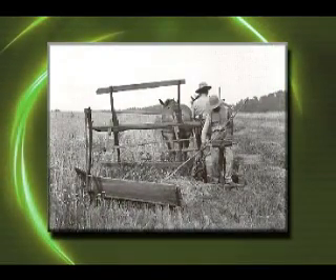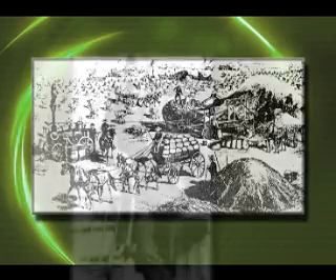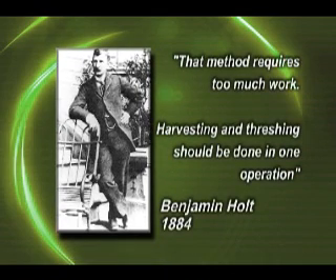On a carriage ride near Stockton on a summer day in 1884, Benjamin Holt and his companion passed farmers cutting wheat with a header machine and stacking the grain for threshing later in the season. A man of few words, Holt remarked, 'That method requires too much work. Harvesting and threshing should be done in one operation.'